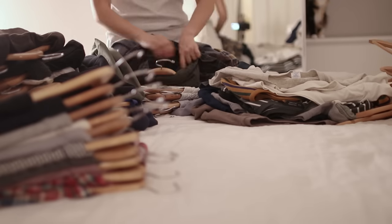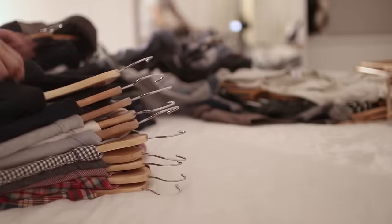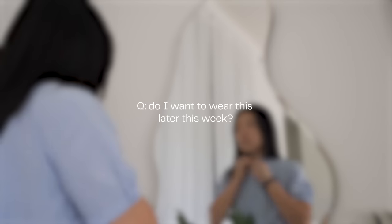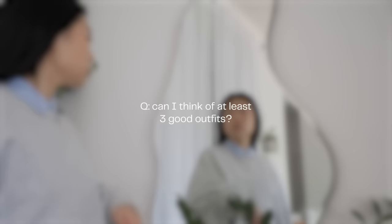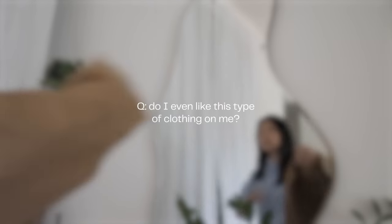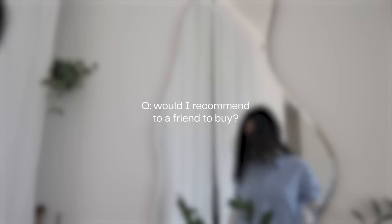First, take everything off the racks, out of the dressers, and pretend like you are shopping your own closet for the season. Here are some good questions to ask yourself while you're sorting through your clothes: Do I want to wear this on my birthday? Do I want to wear this later this week? Have I worn this more than twice in the past year? Can I think of at least three good outfits I can wear with this item? Do I need to alter this item and would it be worth it? Do I even like this type of clothing on me? Would I buy this item again? Would I recommend to someone else to buy this item?